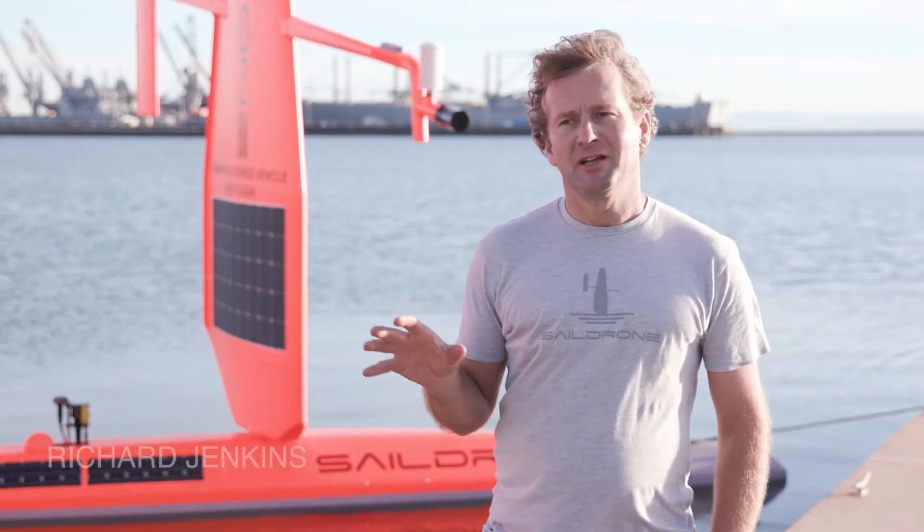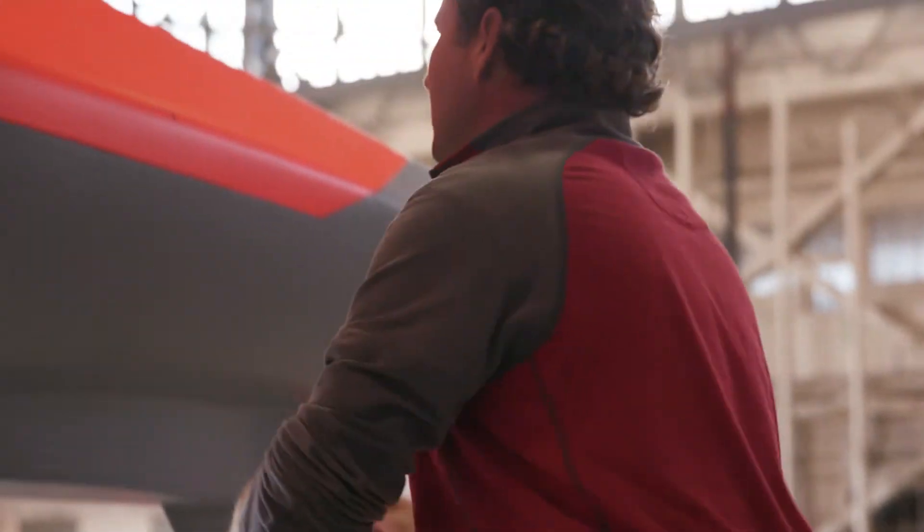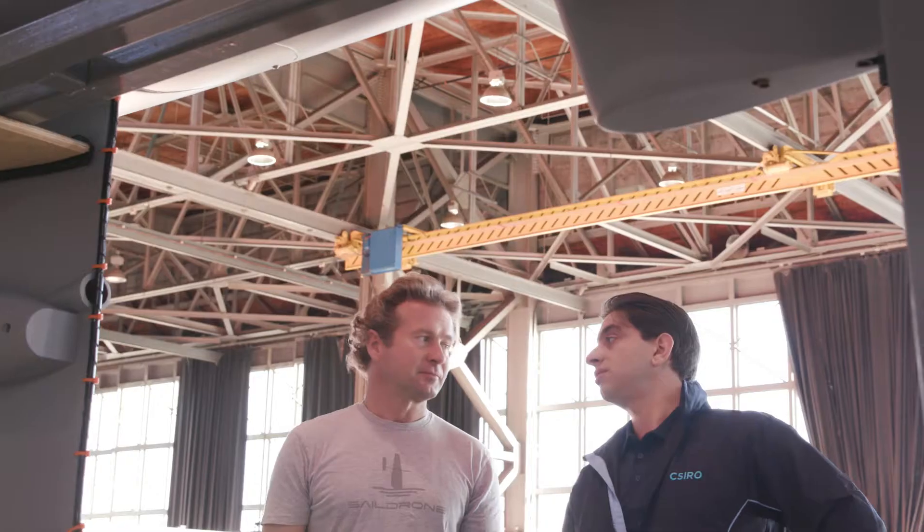The oceans cover over 70% of our planet. It really is the majority of the world's surface, and they're really the least understood things on the planet. One of the big challenges in looking at global climate change and global variability is the lack of observations.